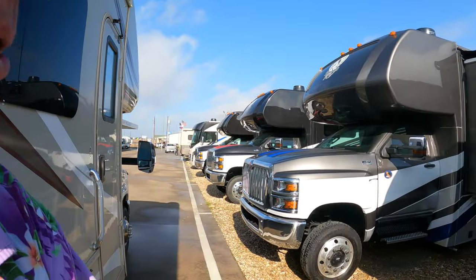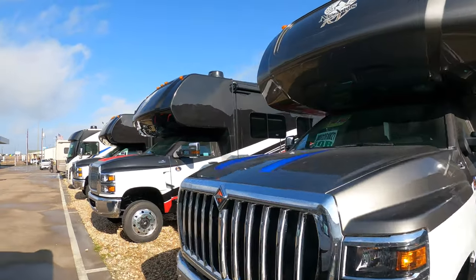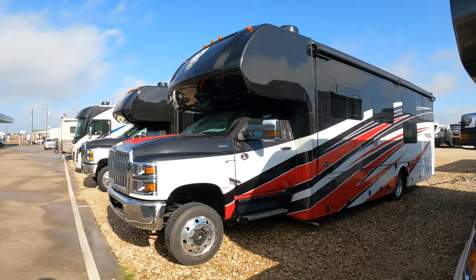Welcome to Dude RV. I'm here at Alvarado as the motorhome specialist. Nexus has introduced a new Super C RV. Check this out — look at that, that's the one we like right there, that pretty red color. Man, let's go check it out.